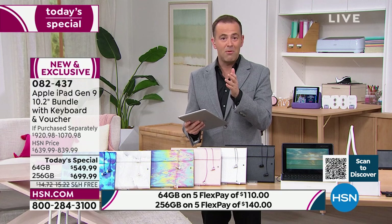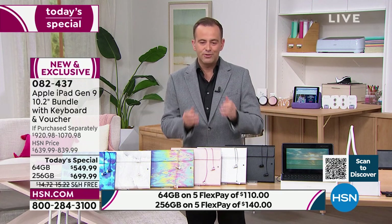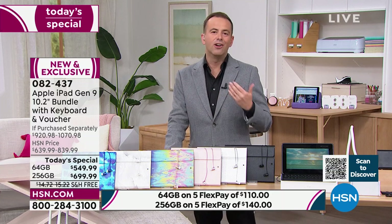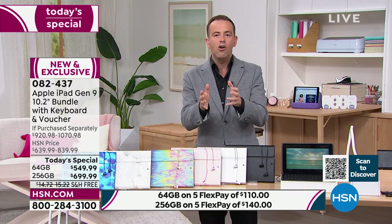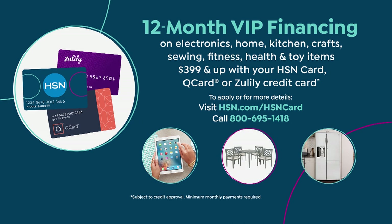When we do products we like to put them on flex pay. The 64 gig is $549 tonight — on flex pay that's just $110. To get the 64 gigabyte home it's just $110 plus tax, free shipping and handling. If you use your HSN credit card, Zulily card, or QVC card, we'll honor 12-month VIP financing, bringing the price down to $45 a month.